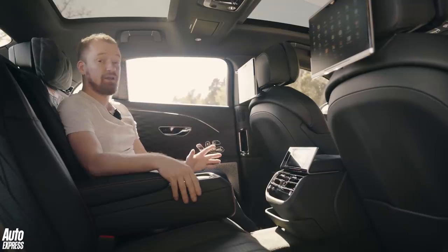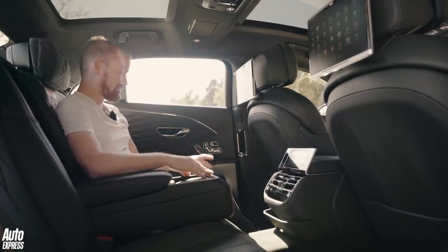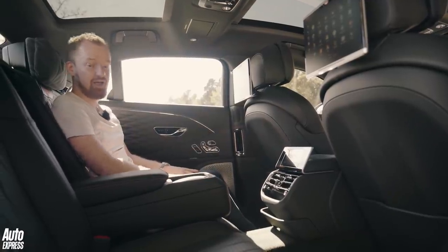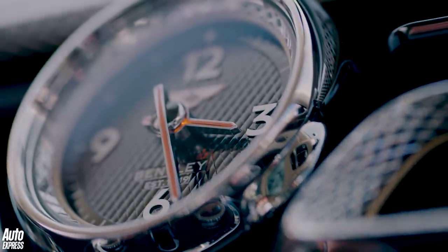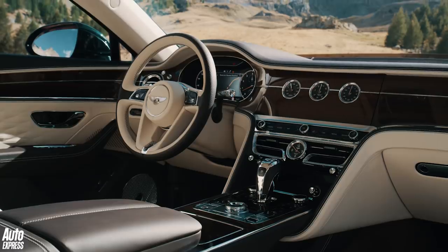In the back of the Flying Spur, it's just as plush and opulent as you would expect. There is absolutely acres of space back here. The seats themselves are absolutely lovely — they're heated, they're cooled, they massage you. All the materials are sublime, the wood veneers are immaculate, and all the switchgear feels chunky and solid.